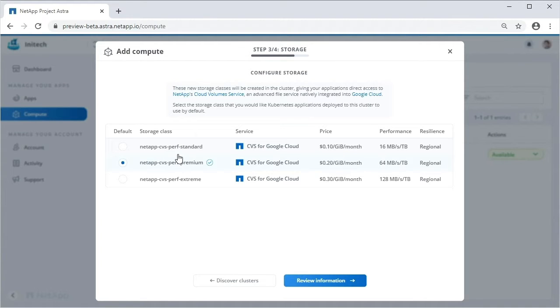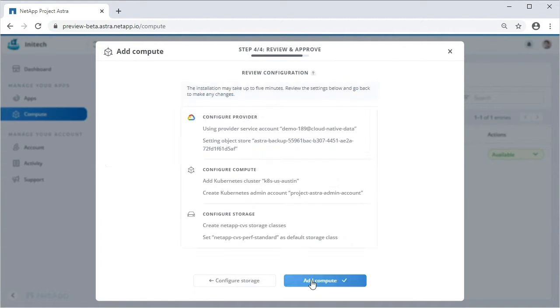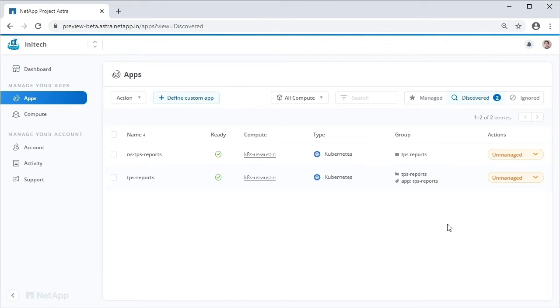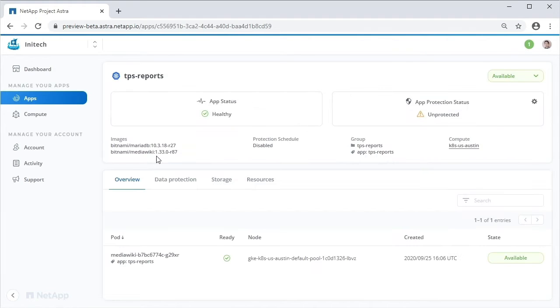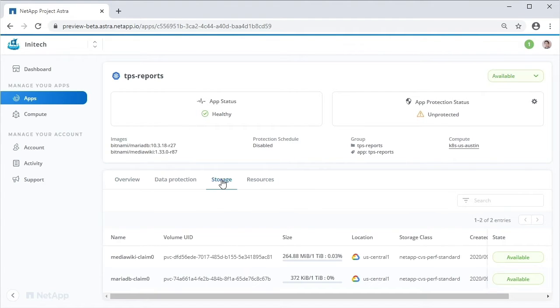Let's make the standard service level the new default. As soon as the cluster is under management, ASTRA goes to work. It has already discovered an app — something called TPS Reports. Let's manage it. That tells ASTRA this is something you care about. Now that ASTRA is managing it, you can see everything that it knows, like the live state in Kubernetes, the protection status, the Kubernetes resources that make up the app, and the storage backing it.